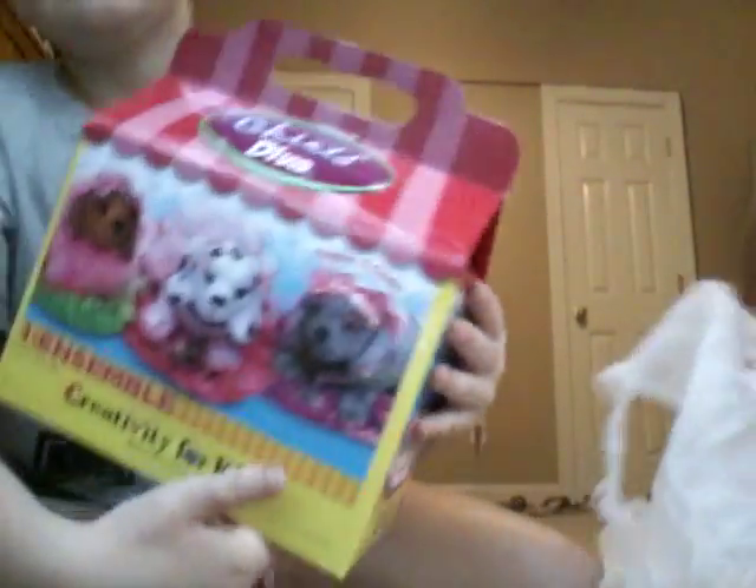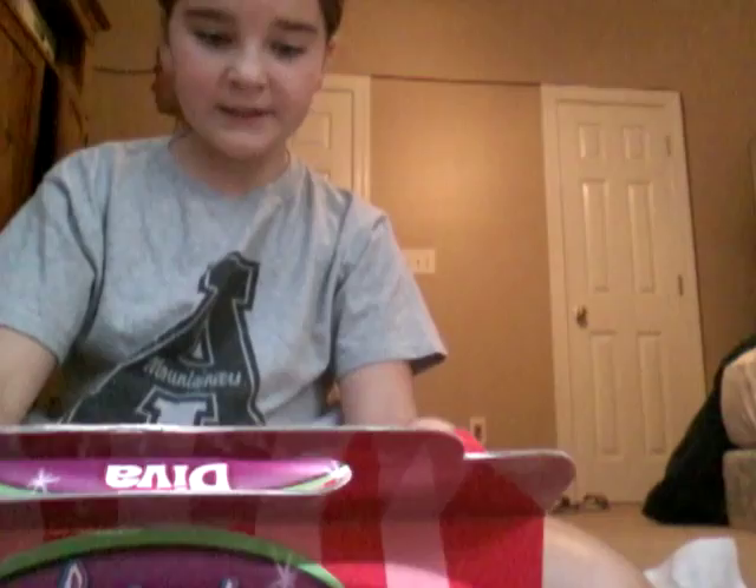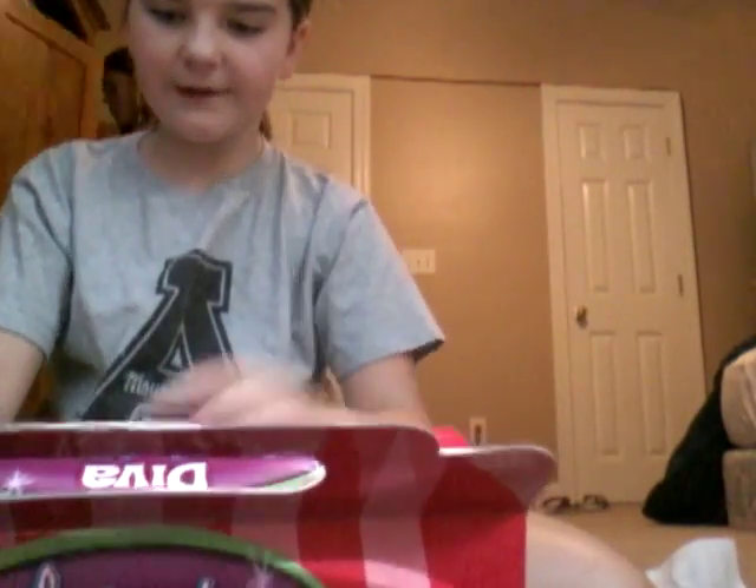The next thing I got is a kit where it comes with three little bobblehead dogs. It's called Diva Puppies. It's one set — Creative for Kids. It comes with all this — you can pause and read it. You have to paint them and stuff.